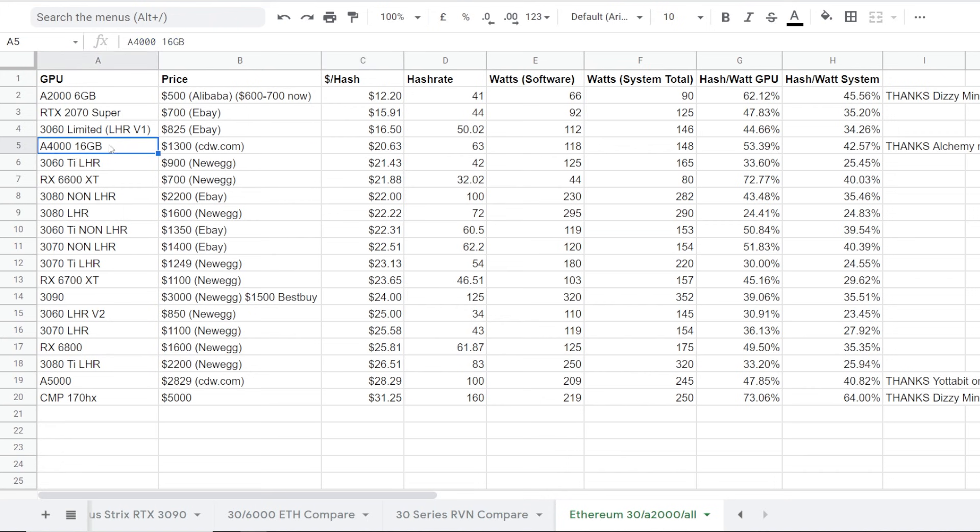This is basically an RTX 3070 non-LHR, but the non-LHR 3070 only has 8 gigabytes of VRAM. I'll talk about VRAM and DAG size stuff later. The A4000 is roughly $1,300 right now — I've seen some for $1,200 to $1,250 depending where you buy them. This is just a number I took off CDW.com that showed some availability.